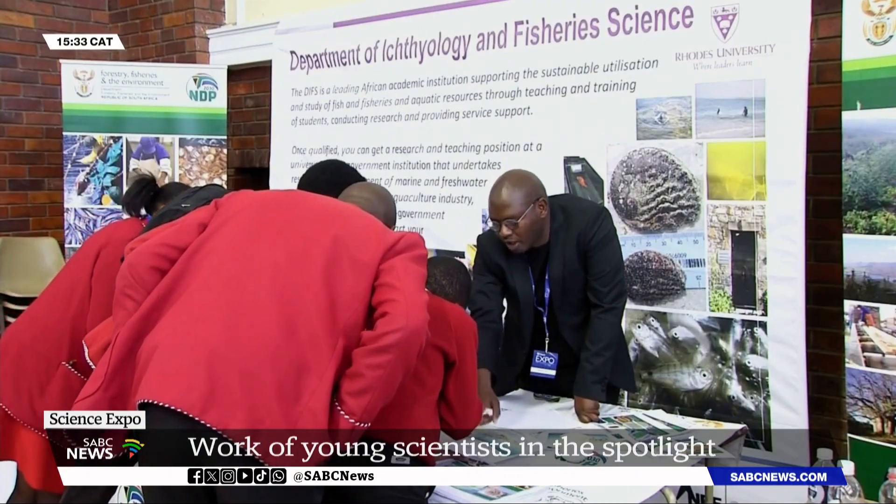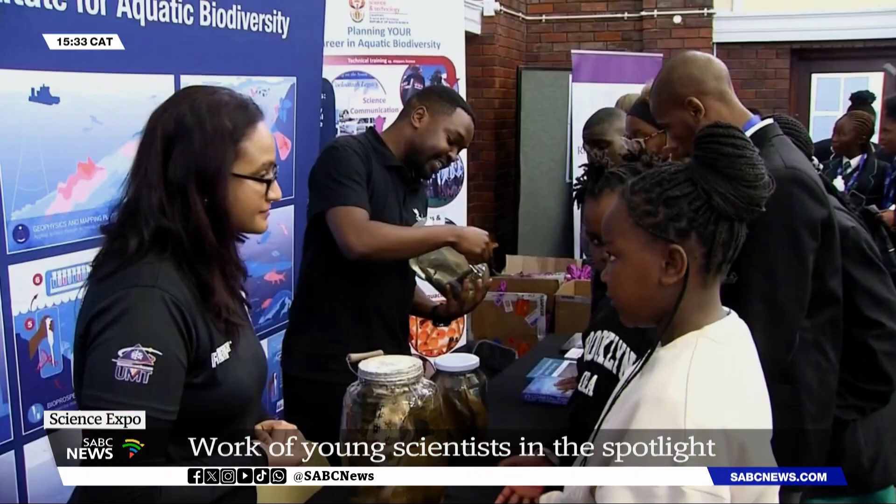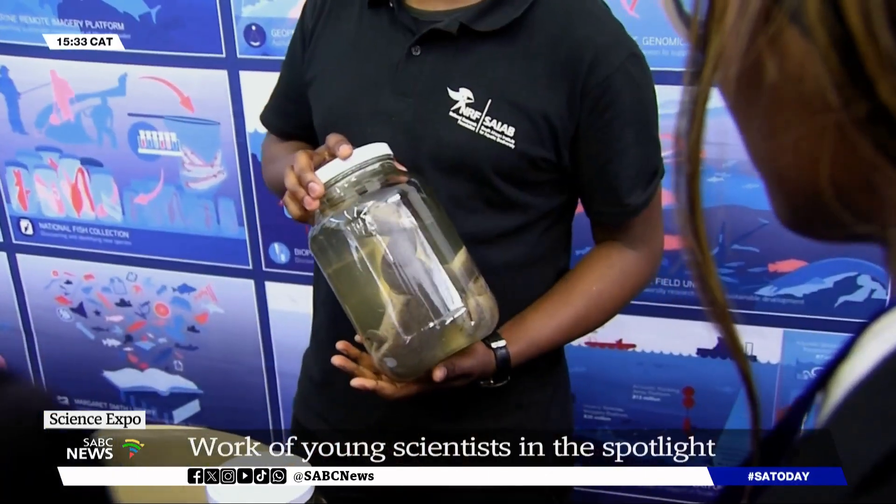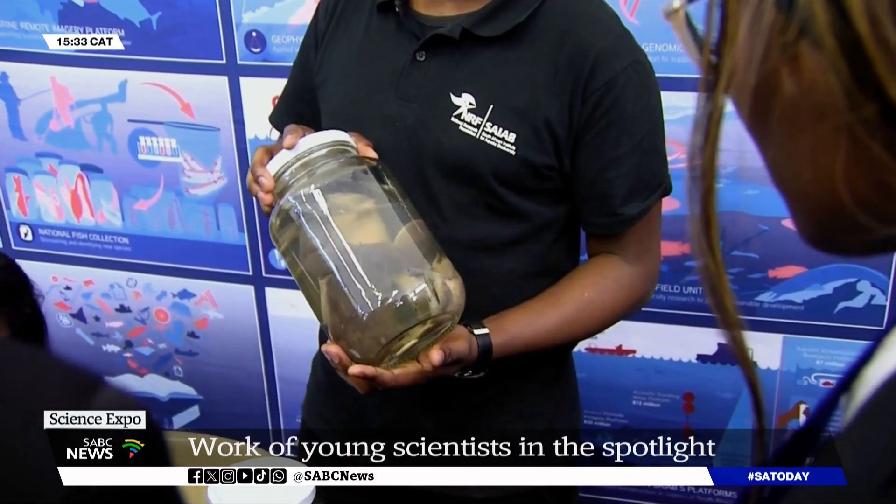One of the strategic aims of the science engagement strategy is to popularize science and technology and to make it relatable and exciting for learners. The main idea behind it is to encourage and inspire learners to study or to focus on careers in science and engineering.